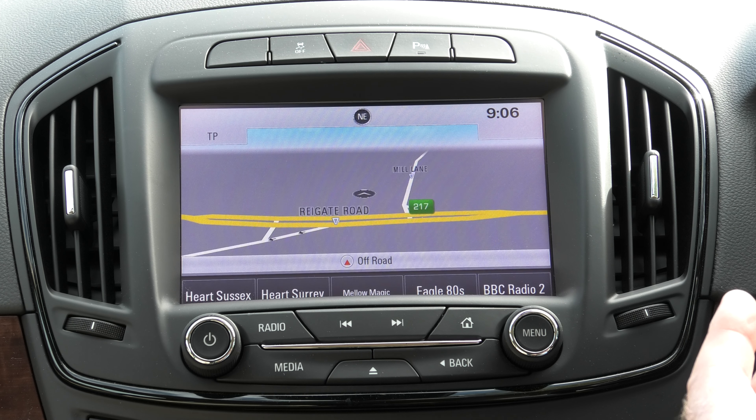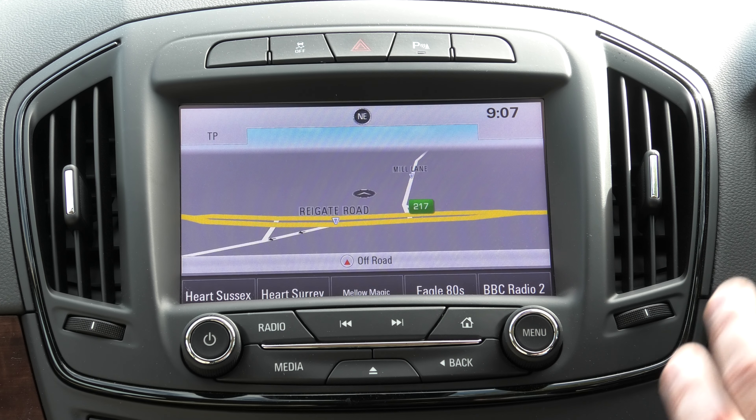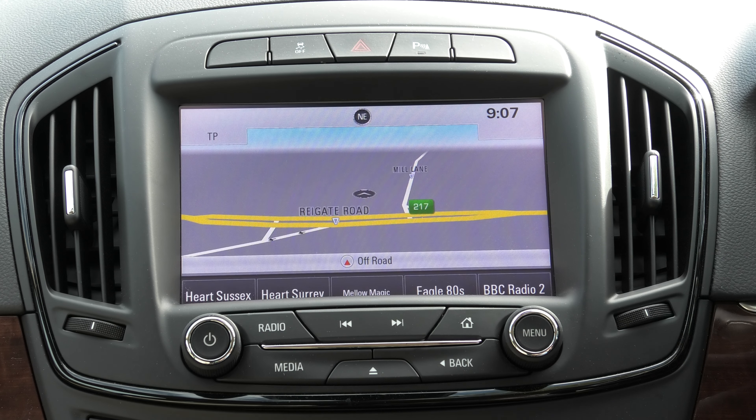With this car you can play your music and use your phone just with Bluetooth. You do not have to use Apple CarPlay, and as you can see on the screen it already has its own sat nav.